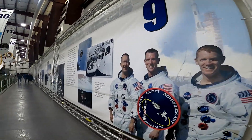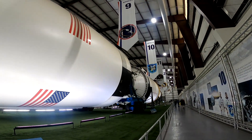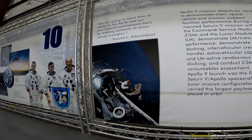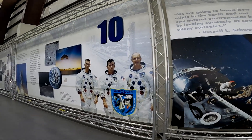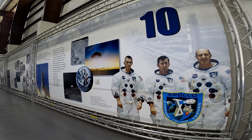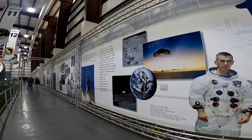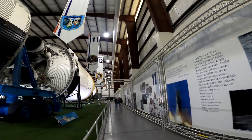Then Apollo 9, which tested the lunar module in Earth orbit — docking and undocking, making sure it worked in space. The mission patch shows the module successfully flying free. Apollo 10 soon followed. It went all the way to the moon but didn't land. It meticulously rehearsed everything — descent and maneuvers — but left the final step to Apollo 11. Think of it like a dress rehearsal; the plaque even calls it the final test.